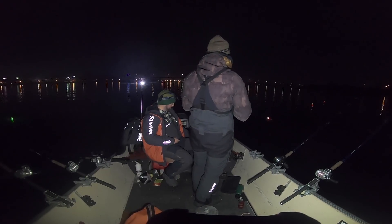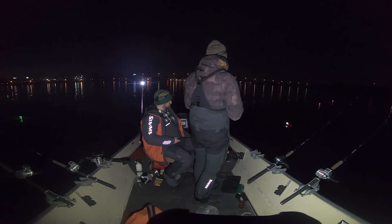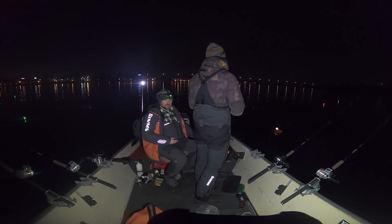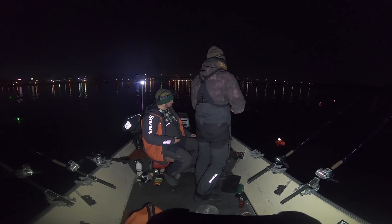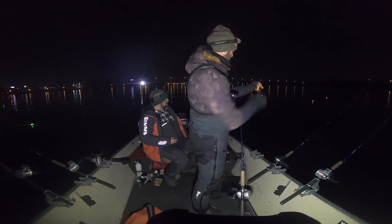Ryan has the toughest job here because he's staring right at this unbelievably bright light and he's got to somehow manage to drive the boat. I have the easy job of just literally reeling fish in, so my job's going to be much easier. Thank goodness we have a planer board — everybody's on their way.